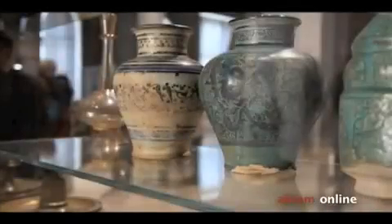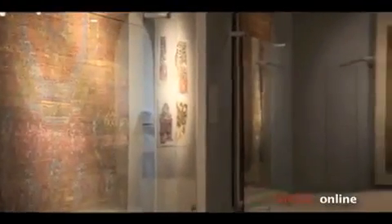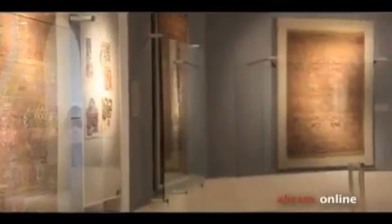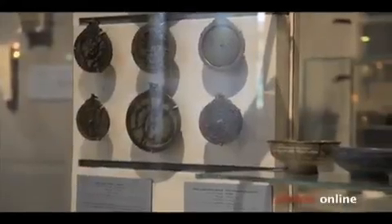We did choose 2,500 objects to tell us about different periods of Islamic civilization, and this is really shown in a beautiful way. We decided to have a complete chronological approach on the Egyptian territory, then two sections dedicated to Turkey and Iran.